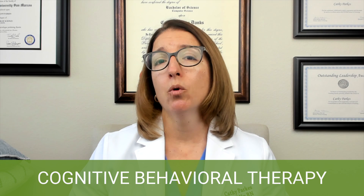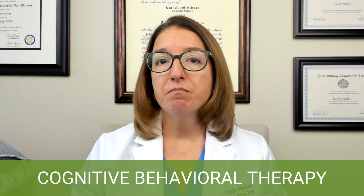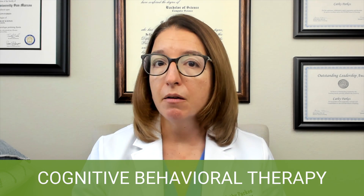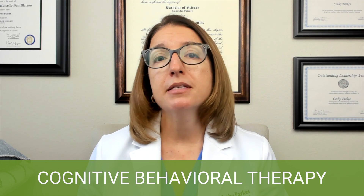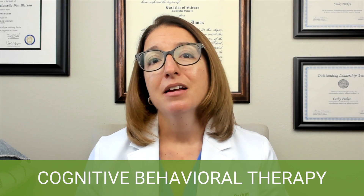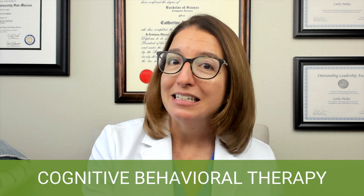So what could be some more positive, rational thinking as the student goes into their nursing exam? They can say things to themselves like, I've put in the hours, I put my best foot forward here, I am well prepared, and I'm just going to do my best. I'm going to answer the questions carefully, and I'm not going to change my answers. And when that score comes in, I will deal with that at that time. That can be an example of the type of thinking we would want to replace all of that negativity with.